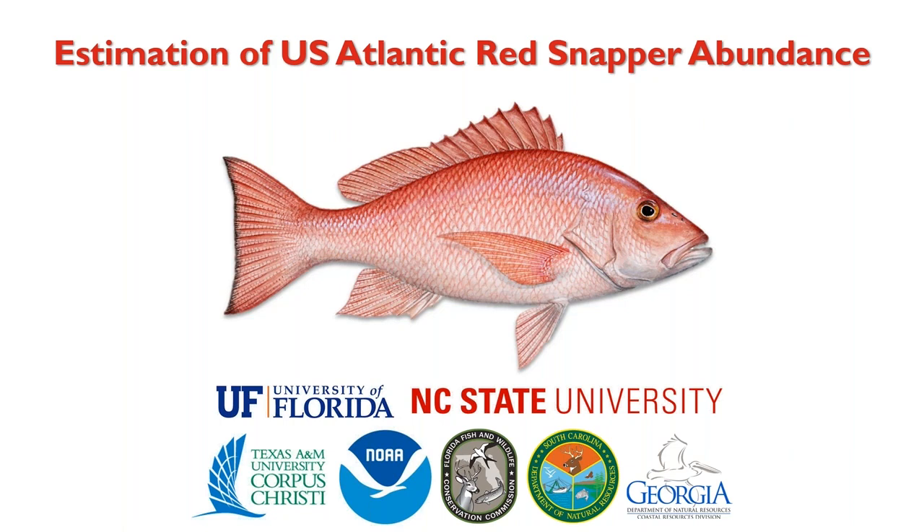It is six o'clock on the dot, so we're going to go ahead and get started. I know folks will probably keep trickling in, but good evening everyone. Thank you all for being here. For those of you who don't know me, my name is David Hugo, and I'm Sea Grant's South Atlantic Reef Fish Extension and Communication Fellow, and I've been the organizer for this three-part webinar series.